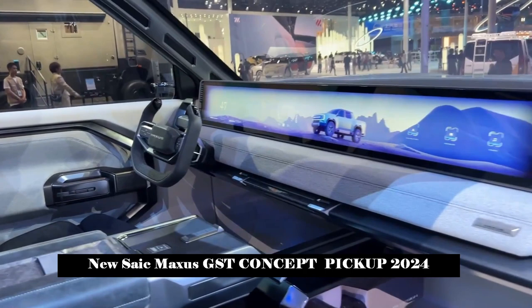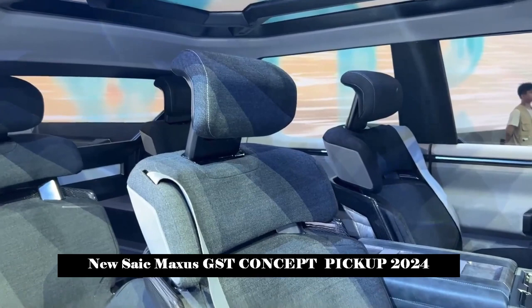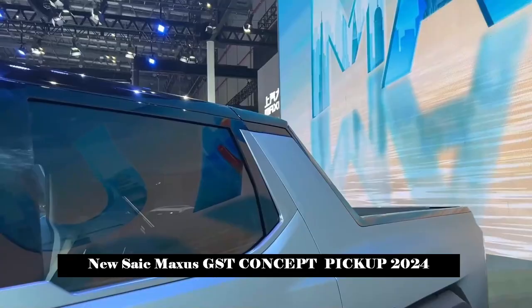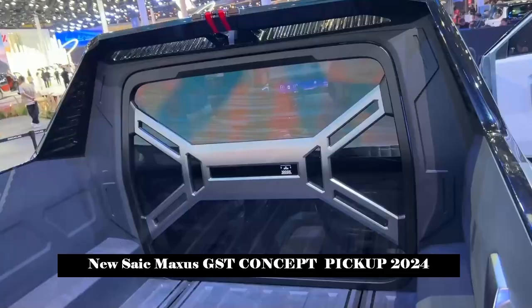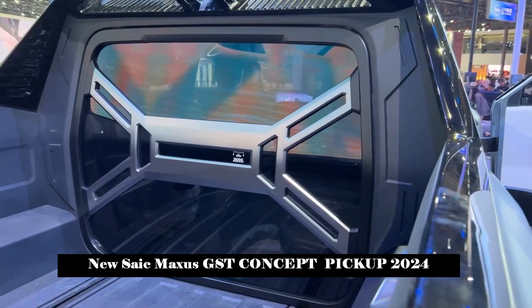Not only can it cope with off-road conditions, you can also enjoy the city journey. Equipped with unusual front and rear double independent suspensions, this vehicle can effectively isolate the road excitation. With multi-chamber air springs with multi-level stiffness adjustment and 400mm super-wide suspension stroke, even with a load of 3.5 tons, it can still travel freely on rocky roads with a height difference of more than 1 meter.